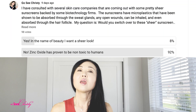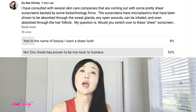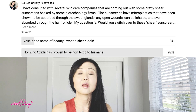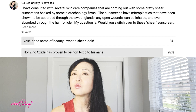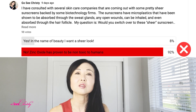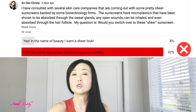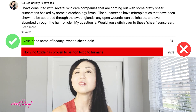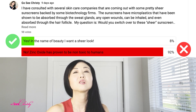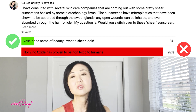I recently ran a poll with my YouTube viewers asking them if they would rather use a sunscreen that was more sheer, even if it had microplastics and chemical sunscreens that actually absorbed into the skin. As of the filming of this video, 92% said no — they would stick with zinc oxide because it is known to be non-toxic to humans. The other 8% said yes, that in the name of beauty, if it was more sheer, they would consider using that sunscreen.